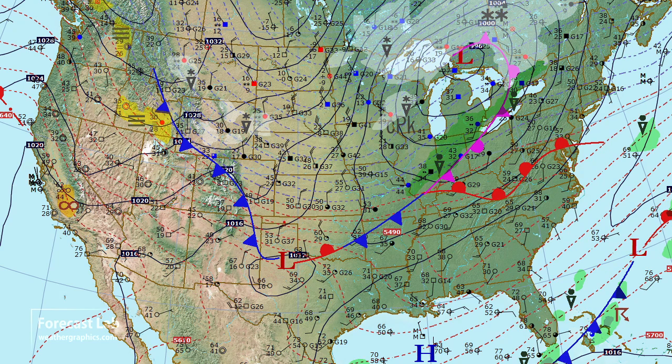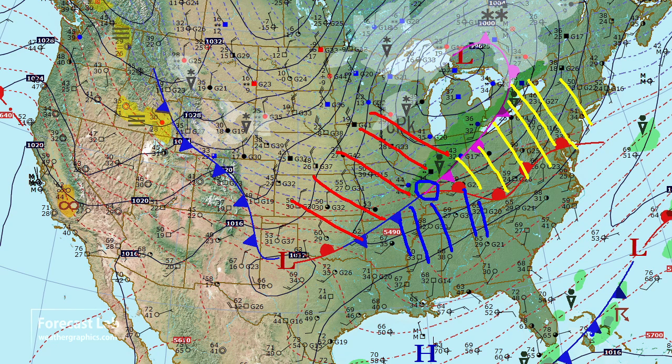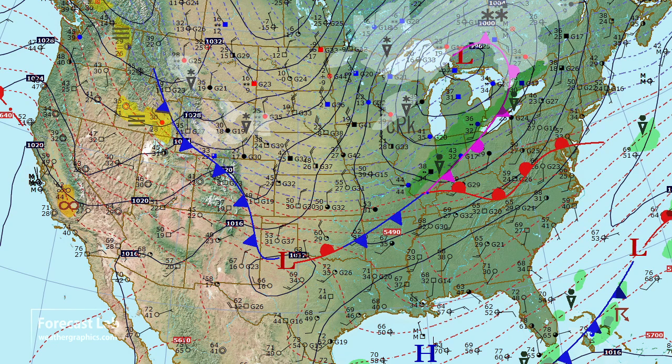Behind it, some strong cold air advection. Only 30s, 40s, and 50s in the central U.S., but in the Dakotas it falls rapidly into the single digits and teens. In southern Illinois, we have what's called a triple point — that's the junction between warm air, a fresh invasion of cold air, and some outgoing cold air north of the warm front. That triple point does become the most favored area for new cyclogenesis.